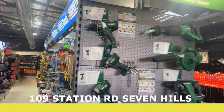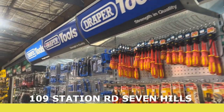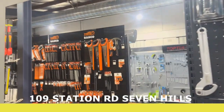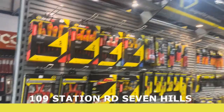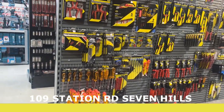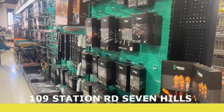This section here is basically your general tools — you've got levels, hex bits, hammers, all that type of stuff. There's a bit of Draper as well. Going into the next aisle, we've got a range of Barco products, and on this side you've got CK — a good range of CK bags, great for auto electricians and electricians in general.